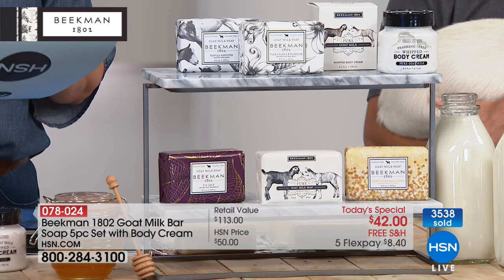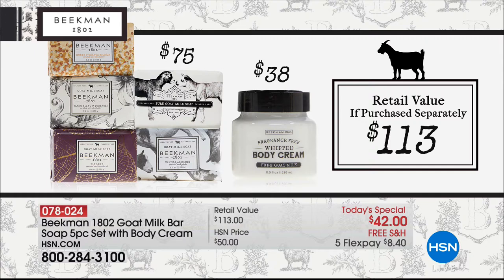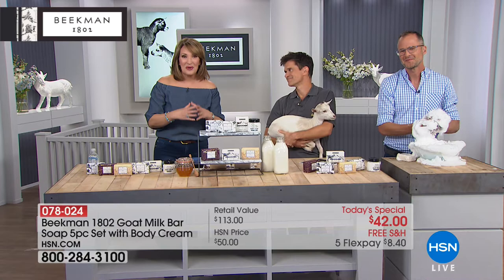You're getting the fig leaf soap, the pure goat milk, honey and orange, vanilla absolute, and ylang ylang. And then you're getting that goat milk whipped body cream. The soaps are triple-milled — there's such a huge difference in the quality. It's all natural with wonderful vitamins and nutrients so good for your skin. It's the first bar of soap I've ever used to wash my face with, and you will be absolutely blown away.